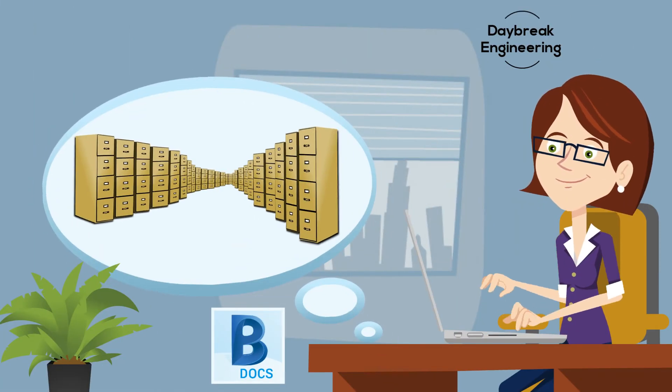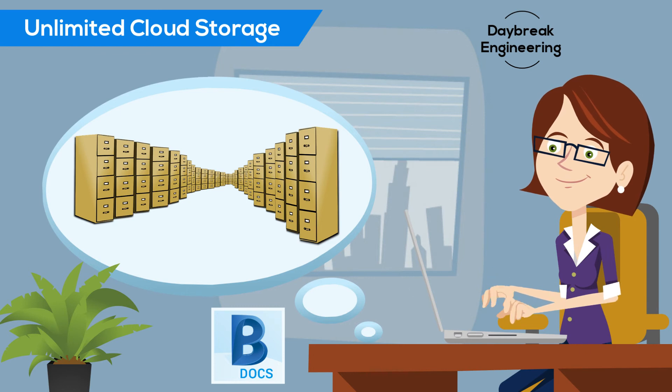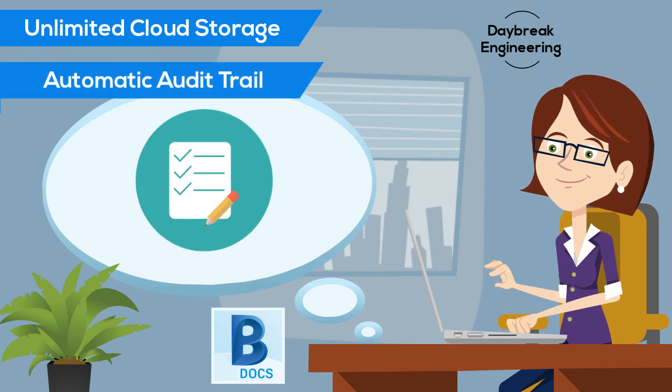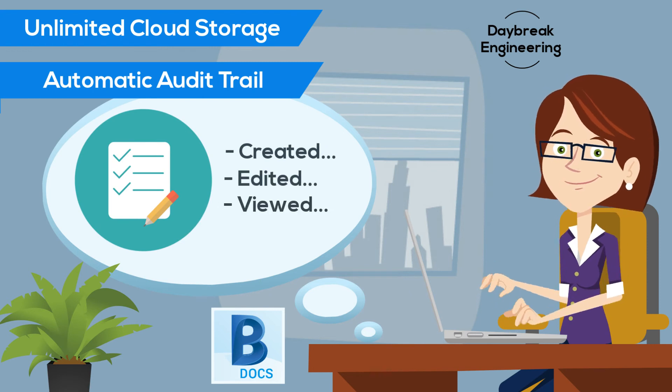Susan's documents are all available in the cloud. They don't take up any floor space or require any external storage facility. Everything is right there at her fingertips, along with an audit trail about each file — because you never know when information about when files were created, edited, or viewed might come in handy.